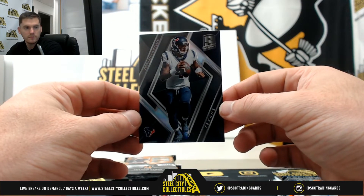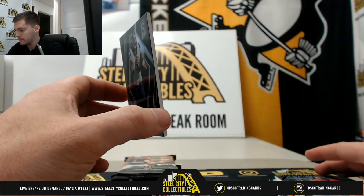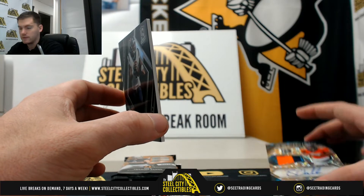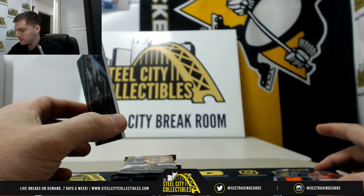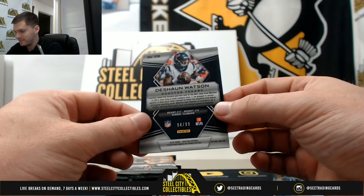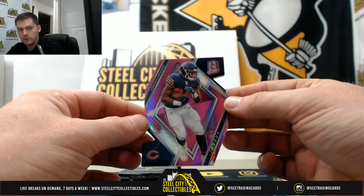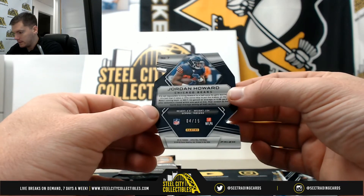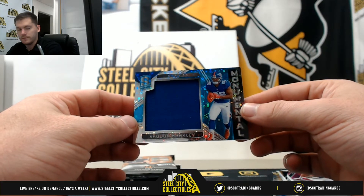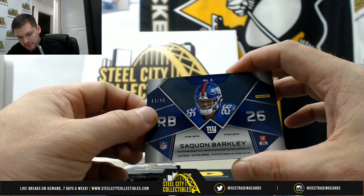Deshaun Watson, 94 of 99, going to Michael. Jordan Howard, 4 of 15, going to Michael. Nice — Saquon, 63 of 99, going to Michael.